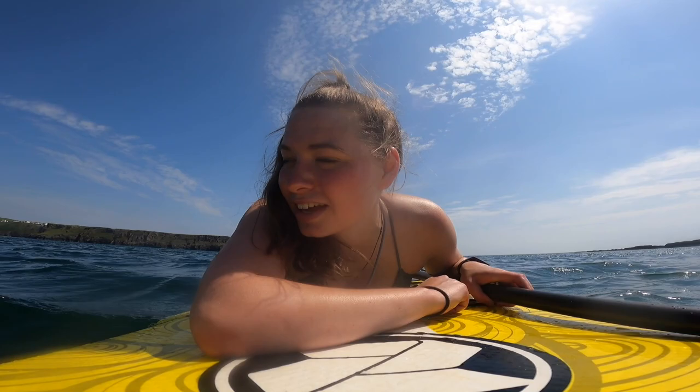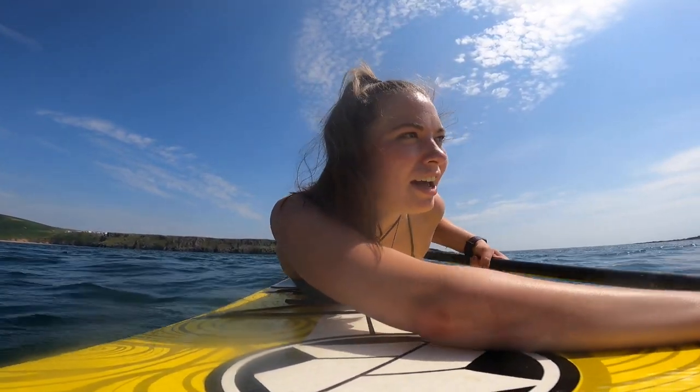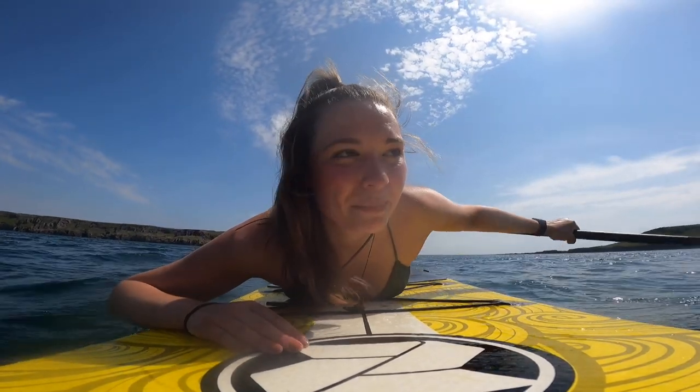I'm not sure how much you can see but we're getting closer to this little outcrop here called Worms Head. It's a gorgeous rugged piece of rock kind of sticking out of the water and it's just beautiful. The closer that I get the better it looks.